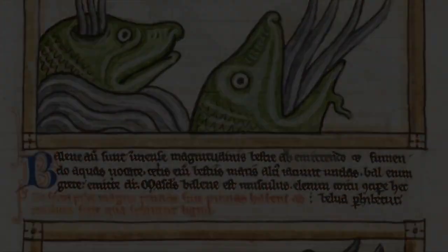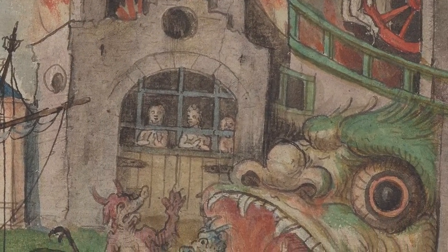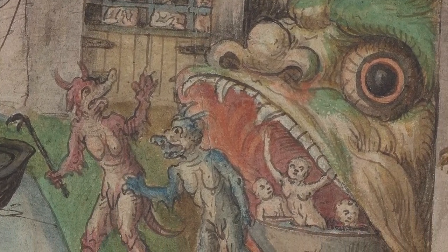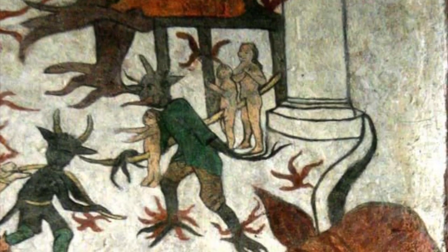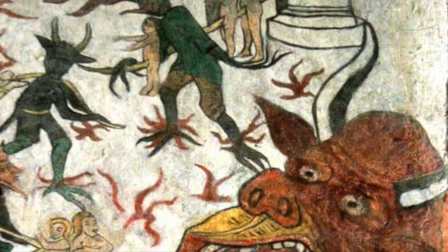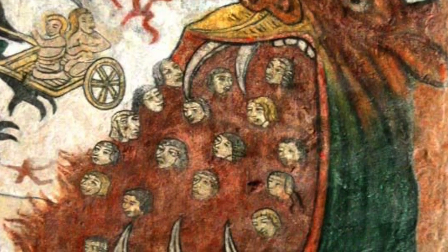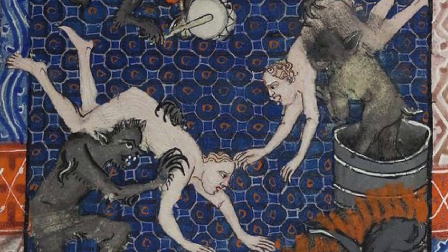In medieval theater, a Hellmouth prop was often utilized, sometimes as part of a so-called pageant wagon, a kind of movable stage used in medieval miracle and mystery plays. The popularity of the motif, often combined with Last Judgment and the aforementioned Harrowing of Hell themes, dwindled by the end of the Middle Ages, but continued on to some extent into the Renaissance.